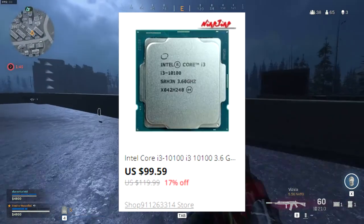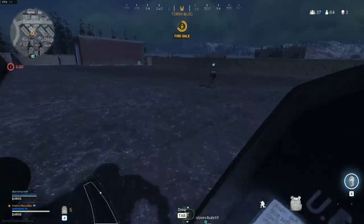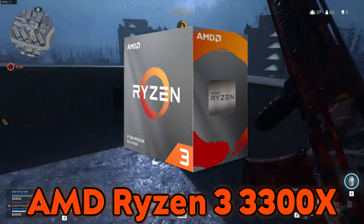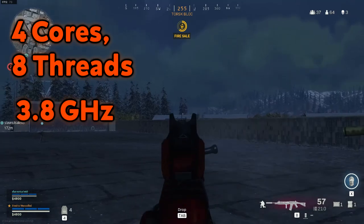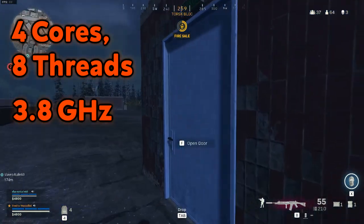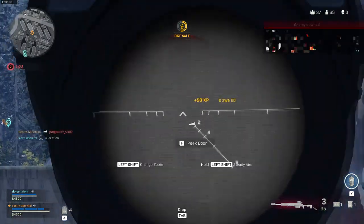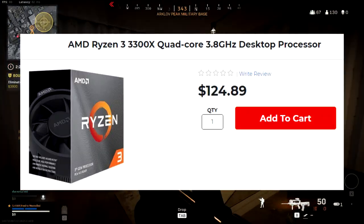For motherboard compatibility, you're looking at an LGA 1200 socket type. This CPU is currently listed on eBay and AliExpress for $100. Another processor in this budget range is the AMD Ryzen 3 3300X, which rocks four cores and eight threads at 3.8 GHz base clock speeds with an overclocking max of 4.3 GHz. This CPU utilizes an AM4 socket type and comes to about $120 on certain retail websites.